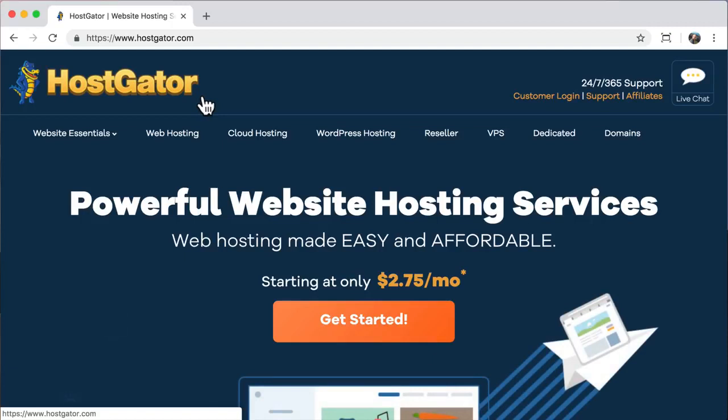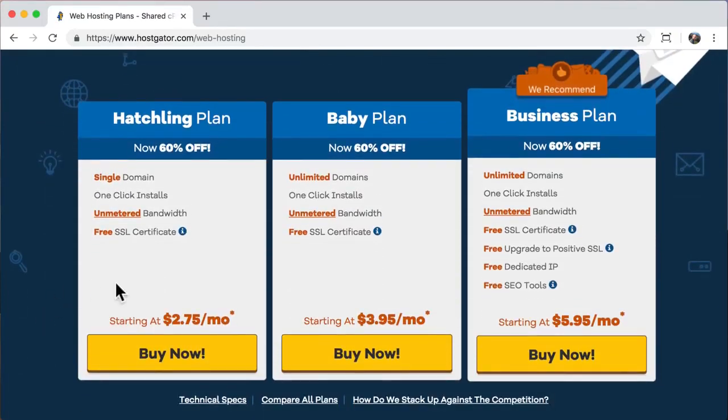On HostGator you'll see options for web hosting, website builder, cloud hosting, WordPress hosting, reseller, VPS, dedicated, and domains. Even though we're doing a WordPress website, I recommend sticking with web hosting because WordPress hosting has too many bells and whistles you don't really need — you can always upgrade later. Scroll down and you'll see three plans: the hatchling plan, the baby plan, and the business plan. The baby plan offers unlimited domains, but with the hatchling plan you can only have one website. Since you can always upgrade, I recommend the hatchling plan. Click buy now.